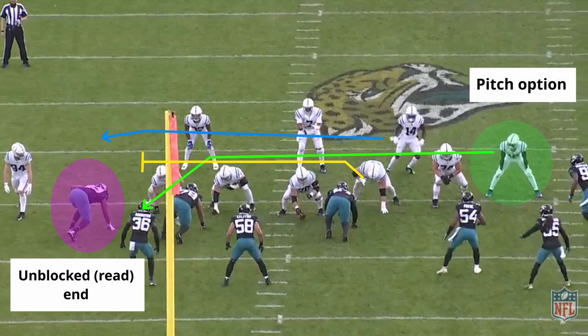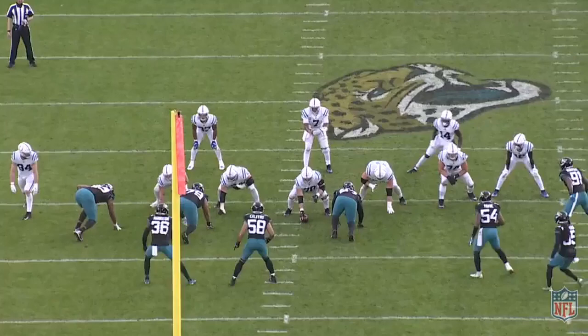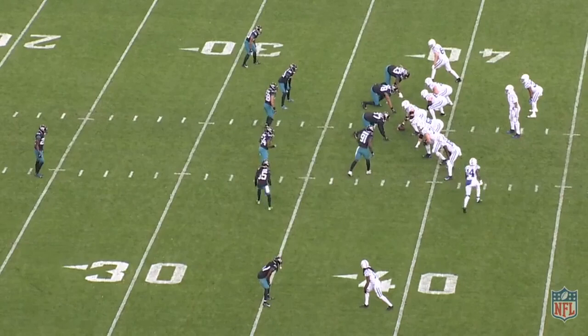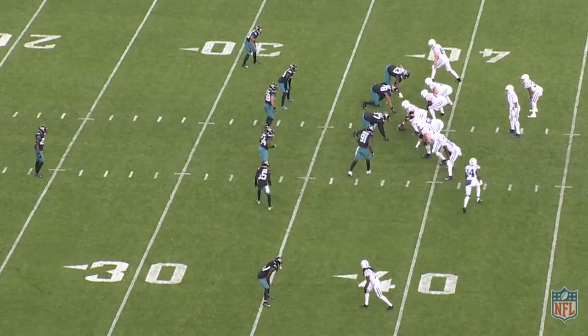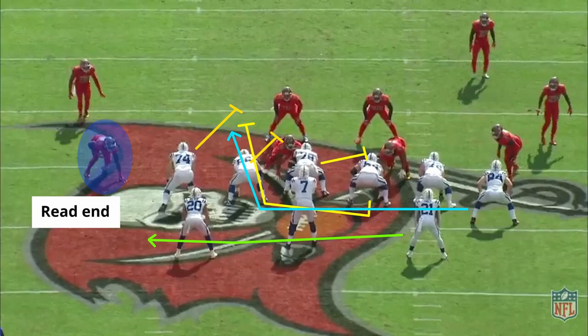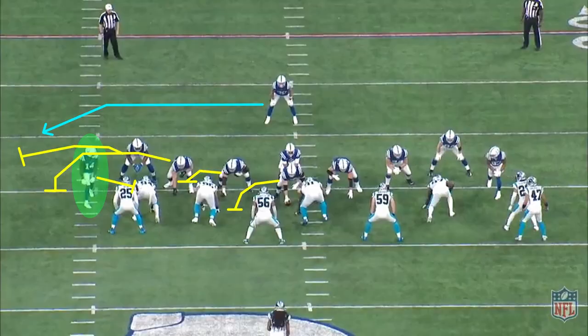A cool addition to that outside zone track is the power shovel pitch underneath it. The track of the running back stays the same, but the play-side defensive end is left unblocked and the backside guard is pulling around as if running power. If the unblocked defensive end comes upfield, the guard goes underneath him and up to the linebackers for the pitch option to the H. If the end stays flat or comes down the line, you give it to the running back. They'll also shift into a split back formation with receiver Pascal and hand it to him on outside zone, with Ashton Doolin as the pitch option, or use the guard pulling up through the hole with Jack Doyle as the pitch option underneath.